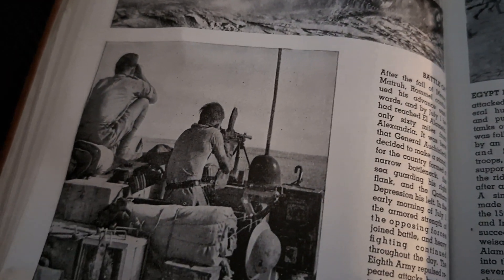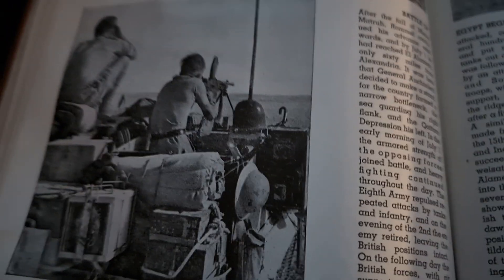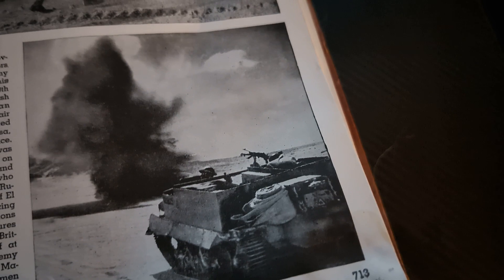The lower picture shows Bren carriers — actually two pictures here, both of Bren carriers, just from different positions. Patrolling the forward areas of the battlefield. We see the two Bren gun carriers, used very often because they're good at what they do.